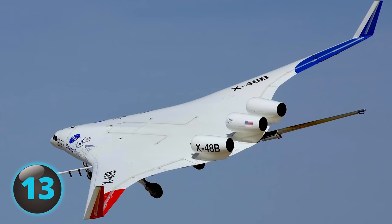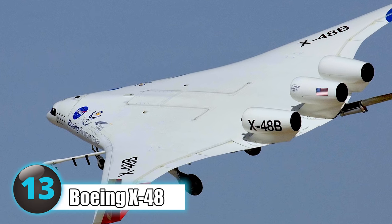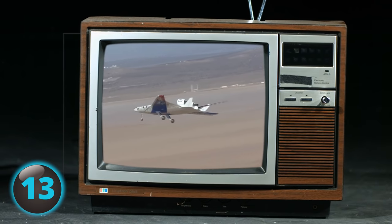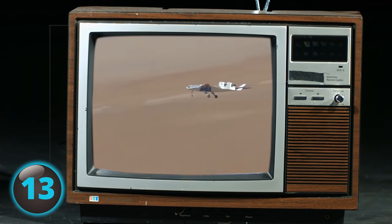Number 13: Ever wonder if a triangle could fly? Apparently it can, as the Boeing X-48 with its blended wing looks like a giant triangle. The aircraft differs drastically from the wing-and-tail planes we're used to seeing, as it has no tail and no separation between the fuselage and wings.